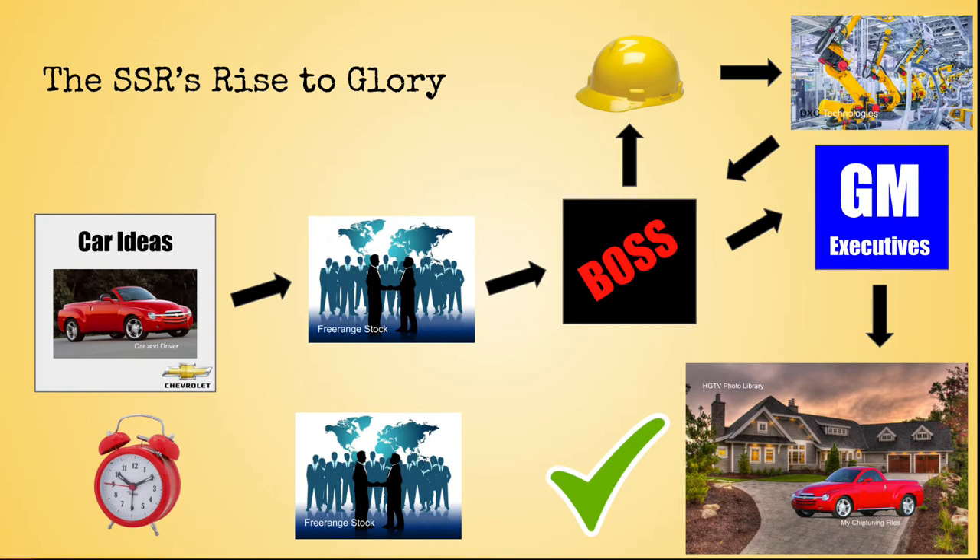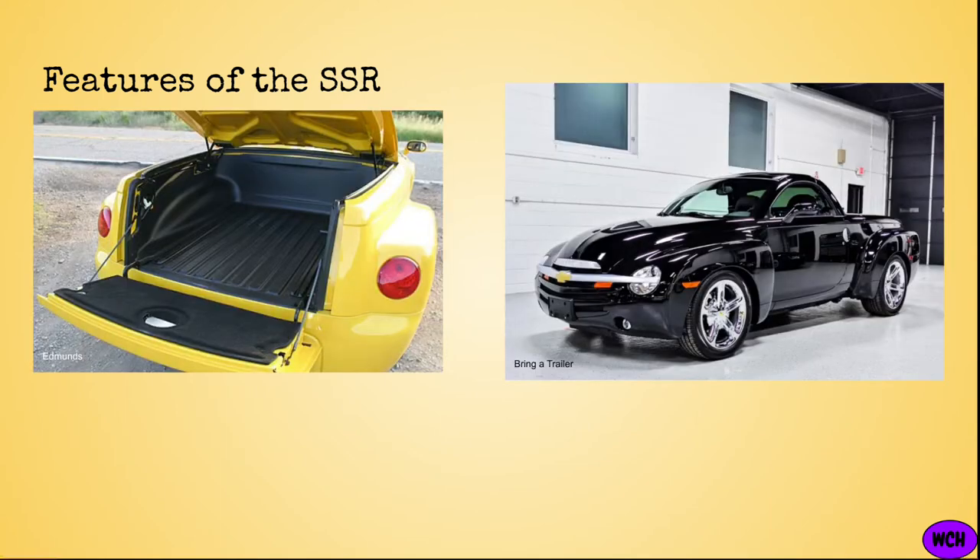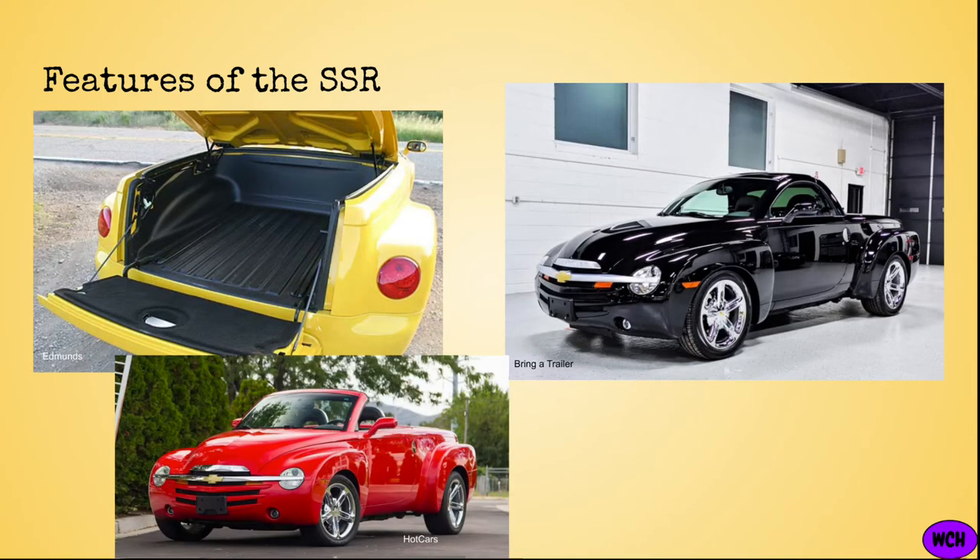This would never fly today. Though some electric cars are certainly atypical, I would be shocked if something this bizarre were to be approved today. The SSR was a combination of forces — let's suppose Chevy was trying for the all-in-one vehicle. The SSR was a pickup truck, muscle coupe, which also featured a hard-top convertible roof.